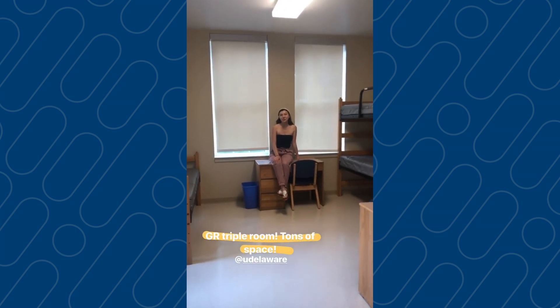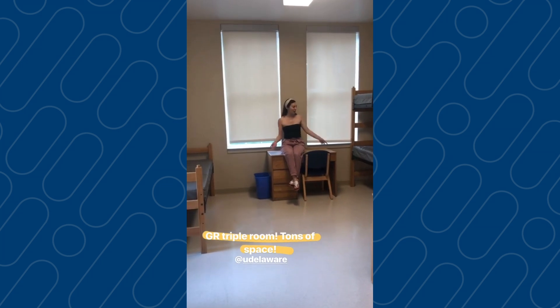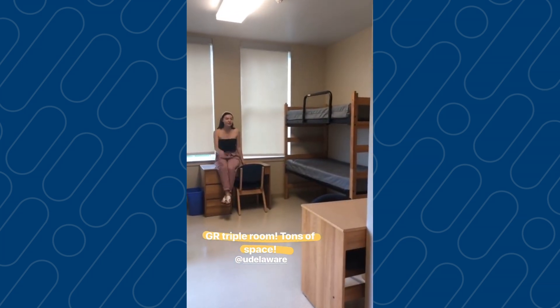We're in your George Reed triple room. This is on the first floor, very spacious. We have three beds — one is lofted. We have three desks and three closets.